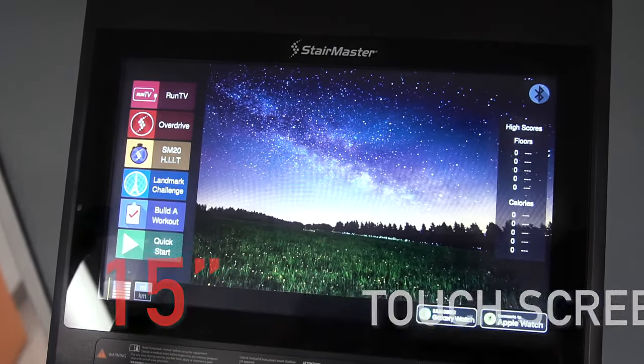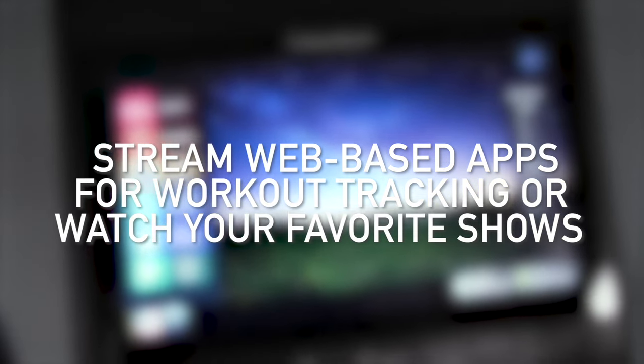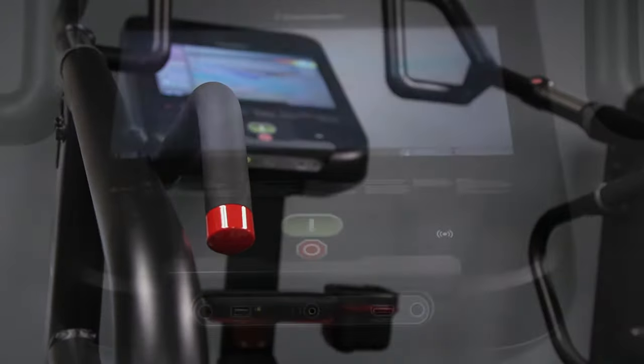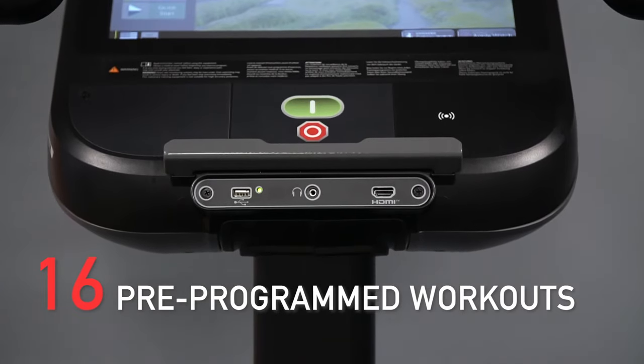The 15-inch touchscreen console is the most advanced of the three display options and perfect for users looking for entertainment during their workout. Use Ethernet or Wi-Fi to stream integrated web-based apps for workout tracking or to watch your favorite shows. Run TV-integrated workout videos, full HDMI streaming, or connect with your Bluetooth headphones while you push yourself through any of the 16 pre-programmed workouts.